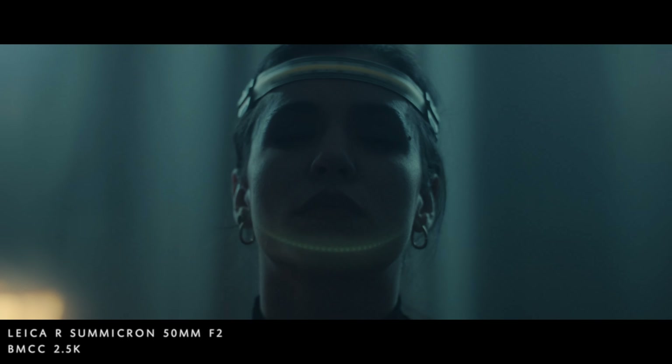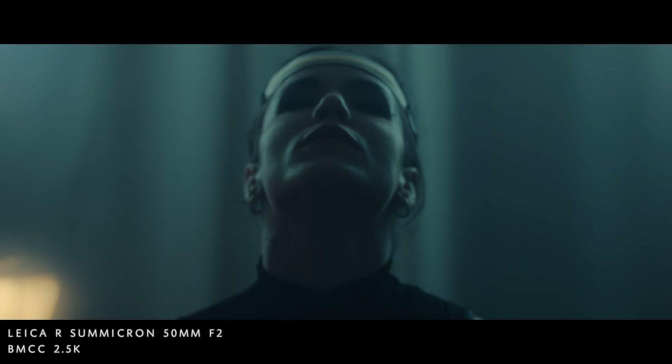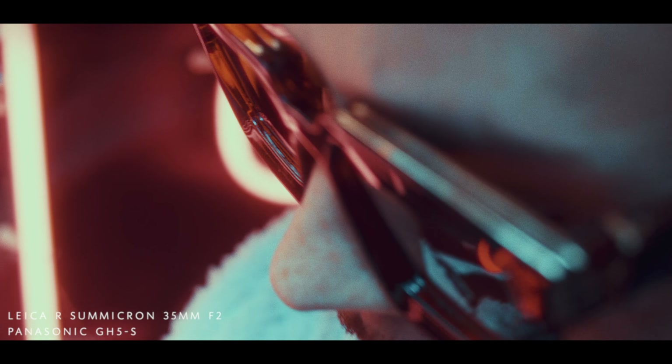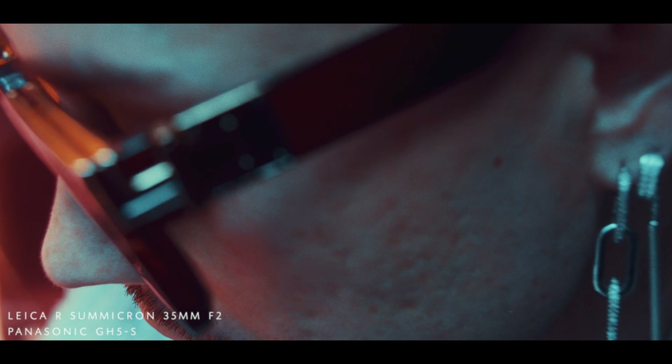I've used them on the Blackmagic cinema camera, the Ursa, and the Panasonic GH5S. I think generally the Leicas definitely are more detailed than the Canon FD. They're both photography lenses — the Canon FDs and the Leica Rs. For me, being a single operator most of the time, that's not an issue. And having a smaller focus throw, I can live with. The degree of focus throw is far less compared to most cinema lenses, which are up to like 300 degrees. The Leicas feel quite tight in that respect.